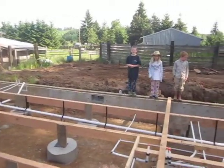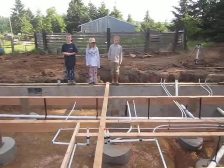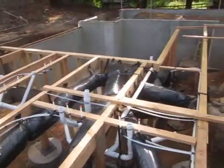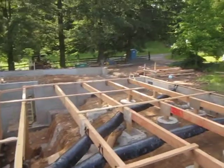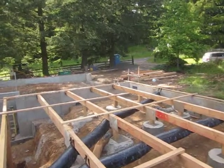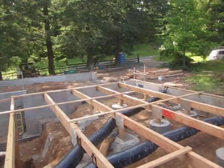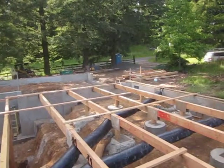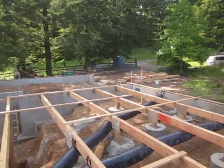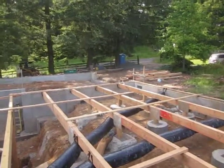Jaden is going to describe some of the work that's been done on the house in the last couple of days. Okay, so what's being pointed to over there are hose beds. I think they're going to go into the garage so you can get water in the garage.